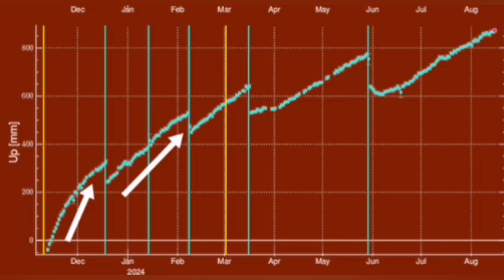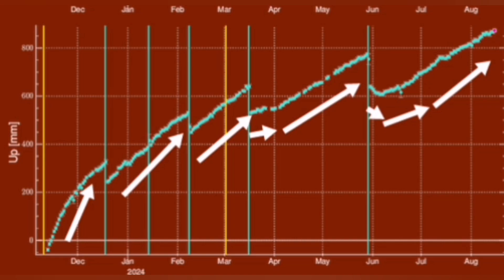What we find is that the amount of land rise before every eruption has steadily increased, and it also takes longer for the magma to accumulate and then erupt. Each time the interval is getting longer.